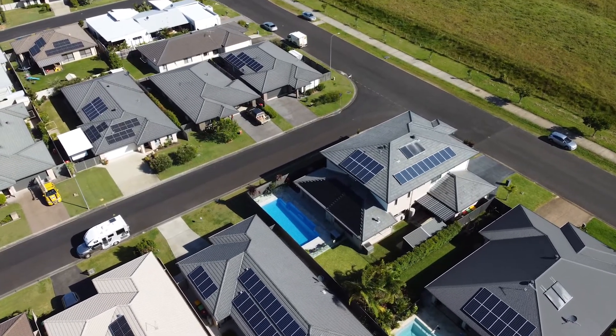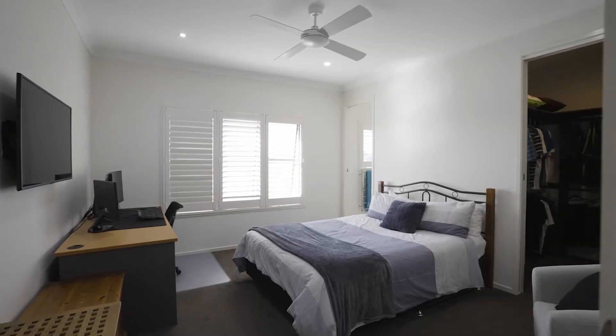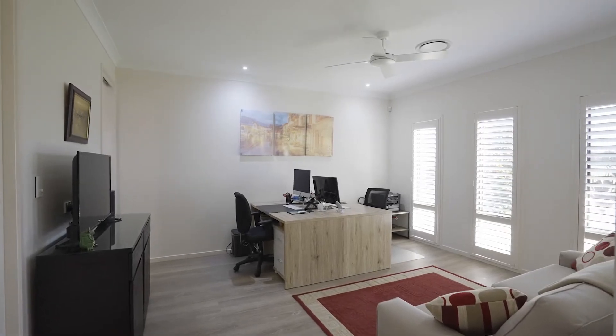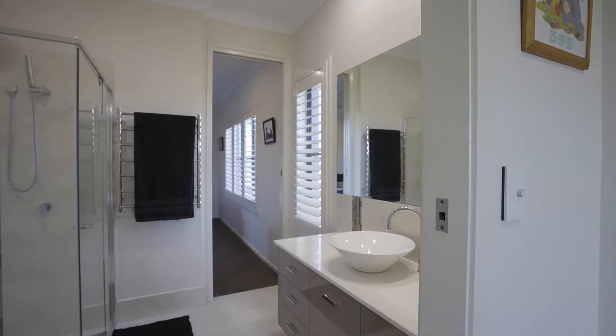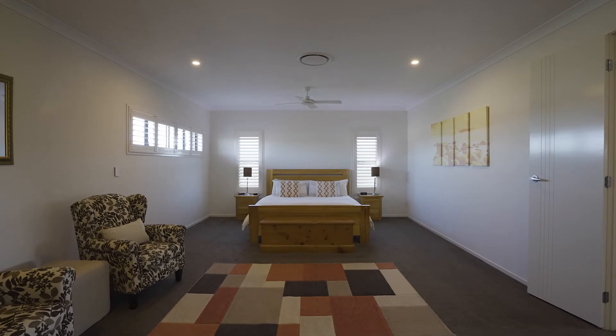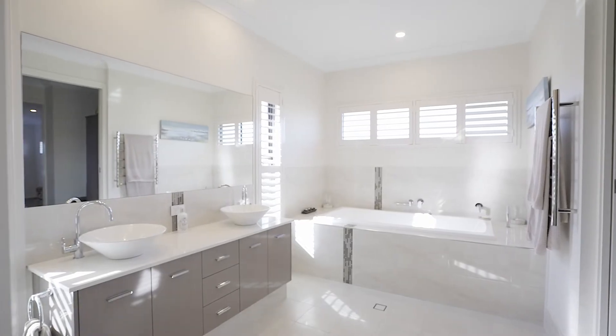For accommodation, the home is equally well-appointed, with five generous bedrooms, all featuring en-suites or private access to a two-way bathroom. The Grand Master Retreat enjoys his and hers walk-in robe, plus a large en-suite with double vanity and bathtub.